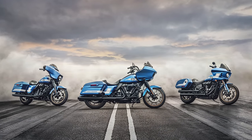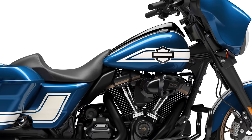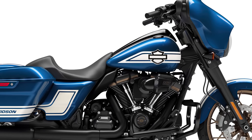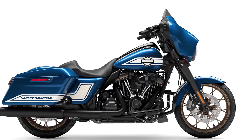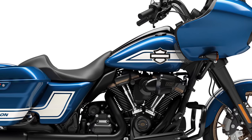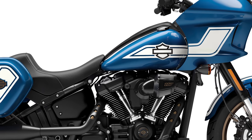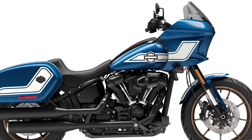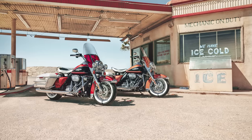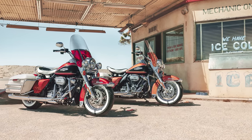Now for pricing — these are not a standalone bike, they're a paint option. Your Street Glide ST will add twenty-nine hundred dollars to the price, bringing you to a total of thirty-three thousand dollar MSRP. Same thing for your Road Glide ST model, thirty-three thousand dollar MSRP. Your Lowrider ST adds nineteen hundred dollars for a twenty-four thousand one hundred dollar MSRP.